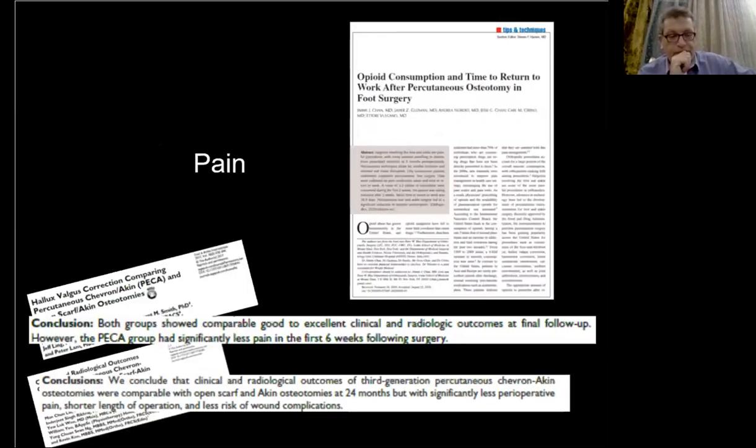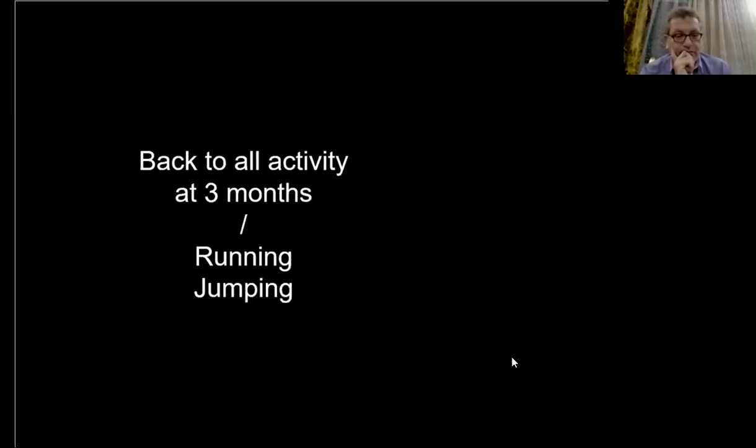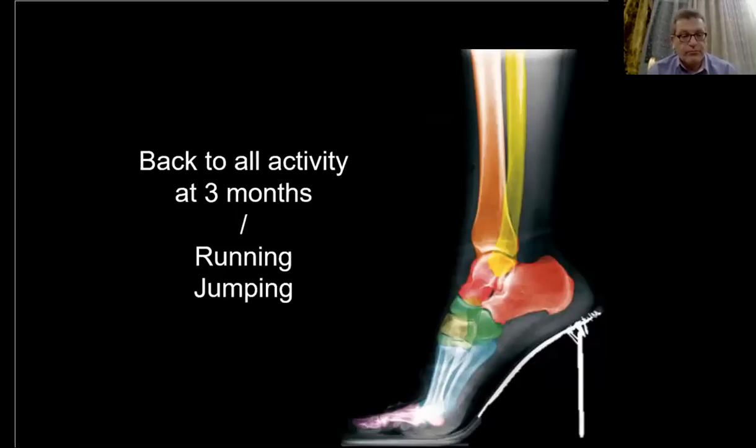Last point: postoperative pain is significantly less than with an open scarf hacking or a chevron open procedure. With a percutaneous chevron, patients are back to all their activities at three weeks for more than 80 percent of patients, such as running and jumping. Recovery is generally quicker because of the stable, strong fixation, the lack of stiffness, a return to complete function, and of course the fact that women can wear their high-heel shoes.